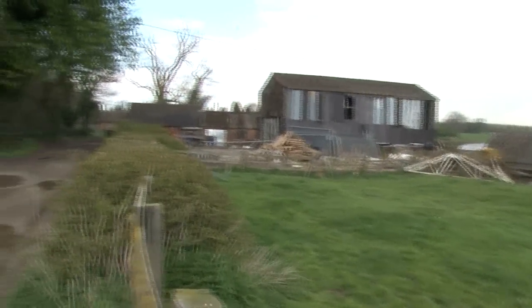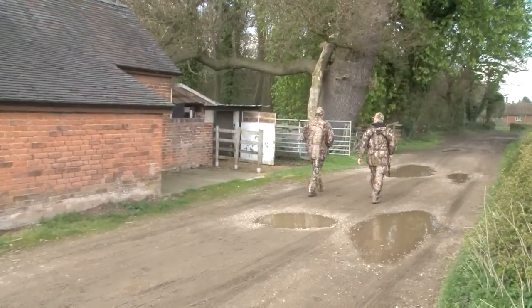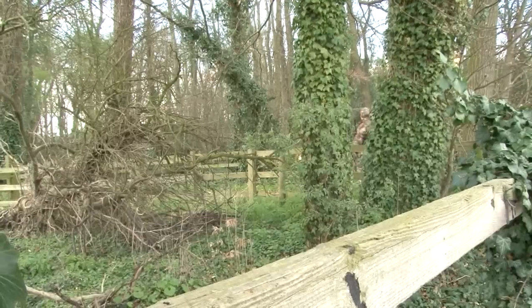Sometimes the best sport is on your doorstep. Steve and I live just a few minutes drive from each other and behind his butcher shop is some ground which often produces plenty of possibilities.